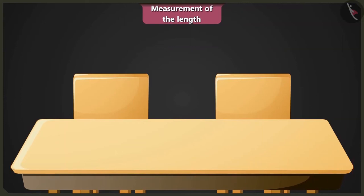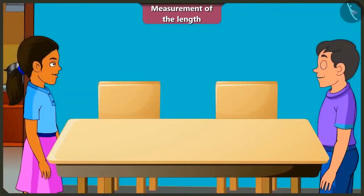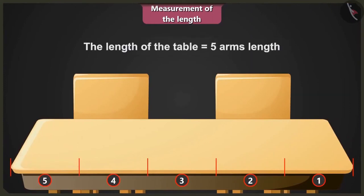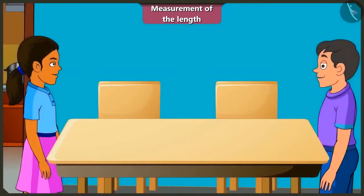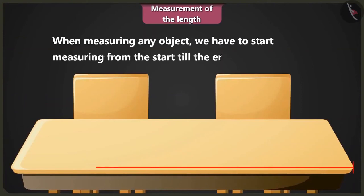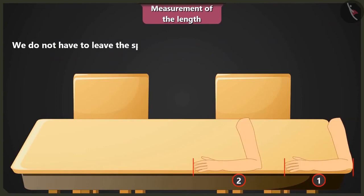Yes. Okay. Now I have understood. I will measure it again. It would be 1, 2, 3, 4 and 5. The length of this table is 5 arm lengths. Yes. Now the answer is correct. Thank you, Mintu. Yes. Then always keep in mind while measuring the length of any object, always measure from one end to another end of the object. And also make sure to remember that while measuring the length, no space should be left between the units.